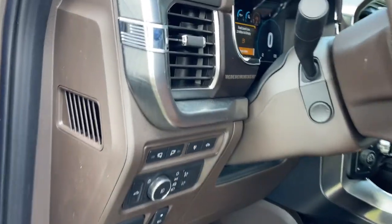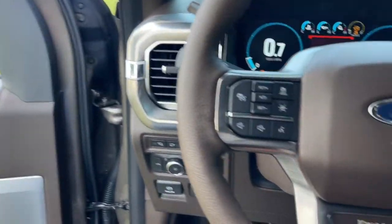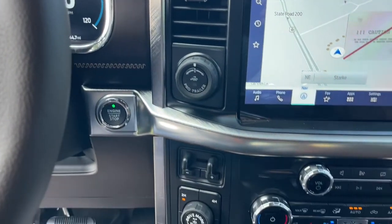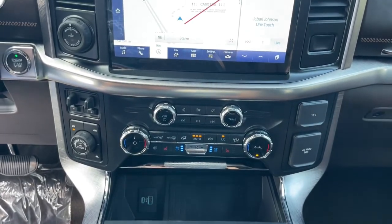The following are some of this vehicle's highlighted options: navigation system, keyless entry, 4x4, adaptive cruise control, fog lamps, remote engine start, cooled front seat, dual zone AC, power driver seat, trailer hitch.